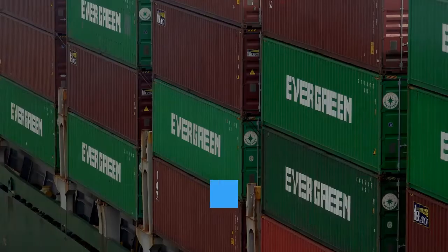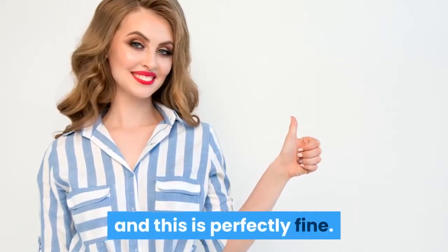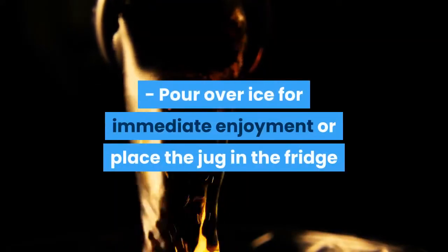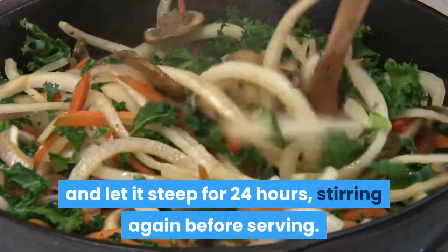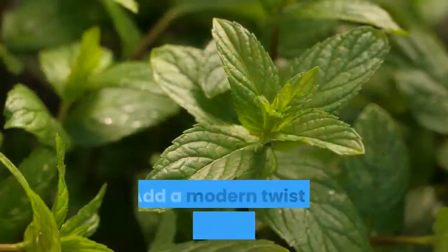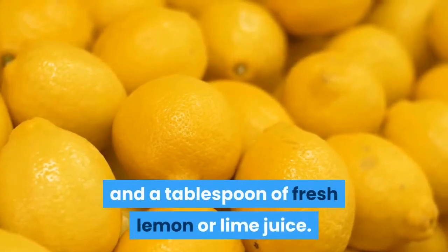If you grated the ginger, the bits will sink to the bottom of the container and this is perfectly fine. Pour over ice for immediate enjoyment, or place the jug in the fridge and let it steep for 24 hours, stirring again before serving. Add a modern twist by including mint leaves and a tablespoon of fresh lemon or lime juice.